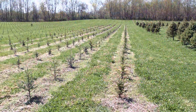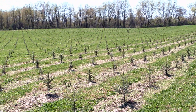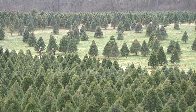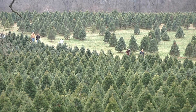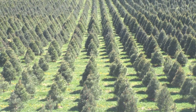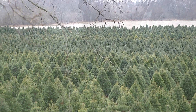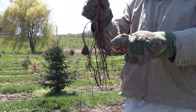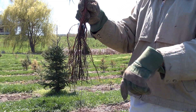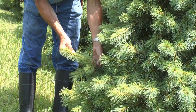It takes an additional eight years before the trees grow large enough for your living room. During these growing years, the trees provide many environmental benefits to Indiana. Like all plants, the evergreen trees absorb carbon dioxide and release oxygen into the air. One acre of Christmas trees produces the daily oxygen requirements for 18 people. The roots of the trees stabilize the soil, which protects water supplies by preventing runoff. Finally, tree branches provide shelter for birds and other wildlife.